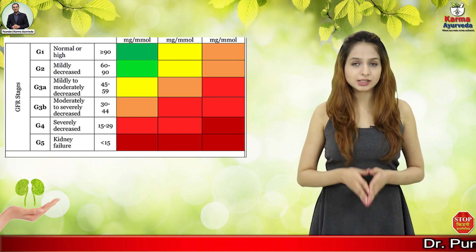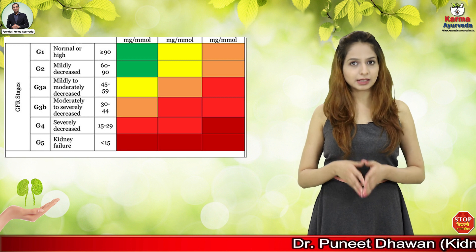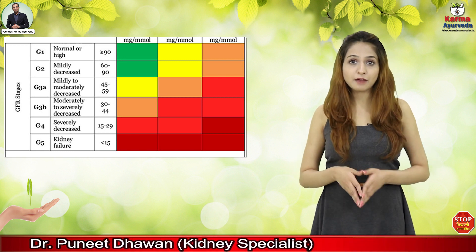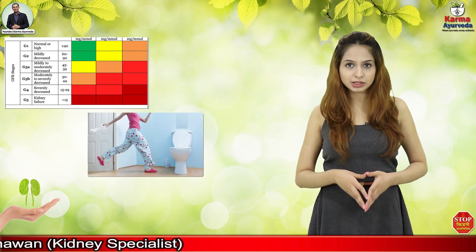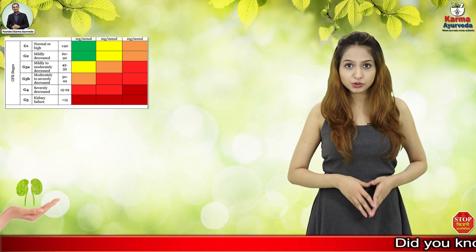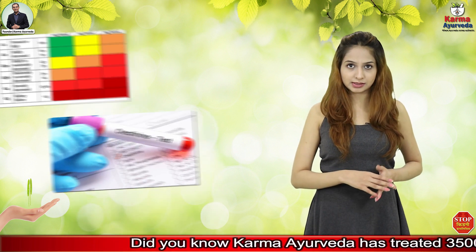eGFR stays 60 to 89 ml per minute in the second phase of chronic kidney disease. In this stage, some patients may have complaints about urinating frequently at night or having high blood pressure problems. The patient can also find fluctuation in serum creatinine in their blood test.